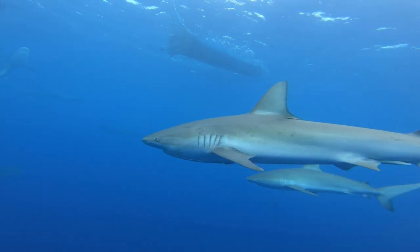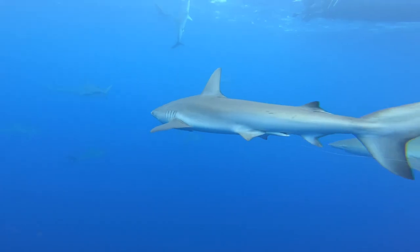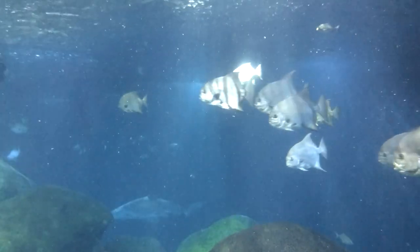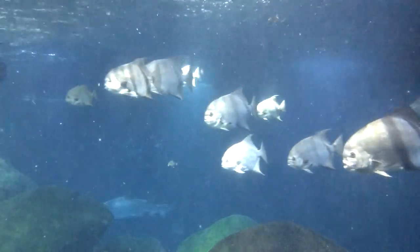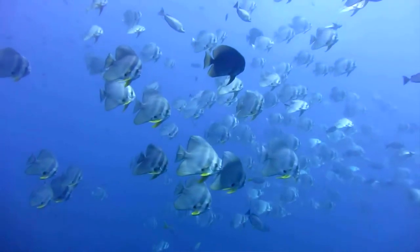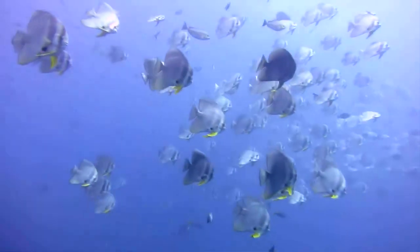In turn, sharks and other large fish, such as triple tails, eat spadefish adults and juveniles alike. To help prevent predation, spadefish travel in large shoals that can number anywhere from a handful of members to over 500 individual fish.